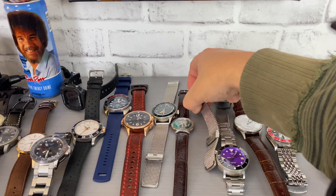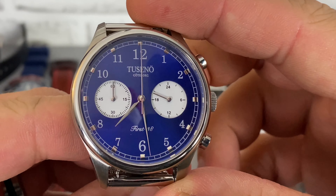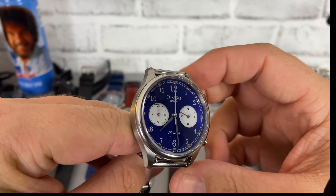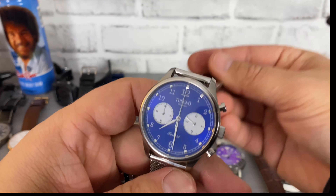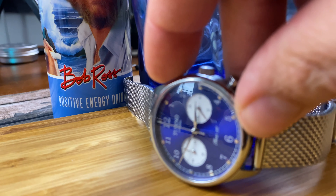Here's another watch I received from a micro brand. This is the Tuseño First 38 — a 38 millimeter mecha quartz with a beautiful movement and shark mesh bracelet. It's a really vibrant blue watch with that reverse Panda look, and a very classic size.